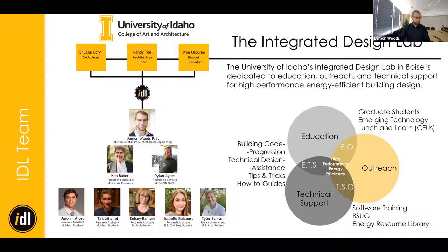It's precisely noon, so I'm going to get started with our intro. Others will be joining, and if you miss any bits, we'll have this recording posted afterwards. Welcome — I'm Damon Woods, the interim director here at the Integrated Design Lab. We're really dedicated to education, outreach, and technical support of high performance buildings.